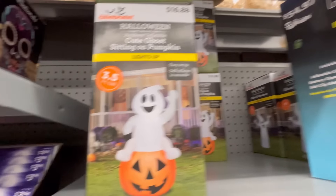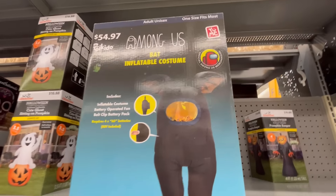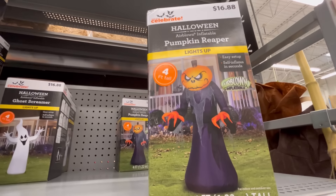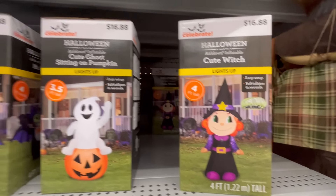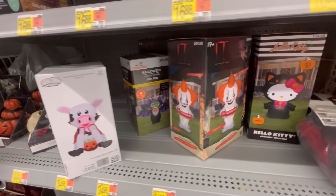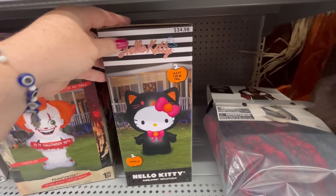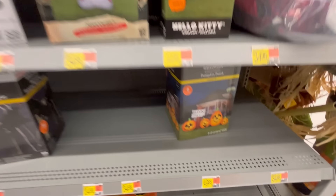They also had a couple of inflatables — this one is $16.99, a little cute ghost on top of a pumpkin. This Among Us inflatable costume is going to be about $55. They also have the Pumpkin Reaper, which is four feet tall. This little witch is four feet for $16.88 — I mean, these are great deals. Little cute little bat. They also have Pennywise and Hello Kitty.